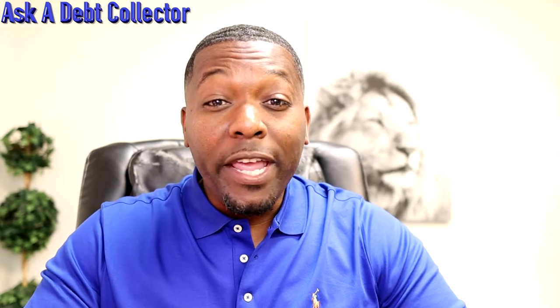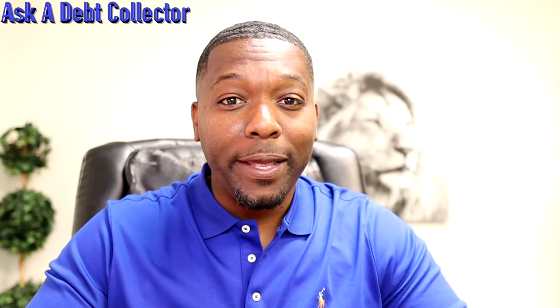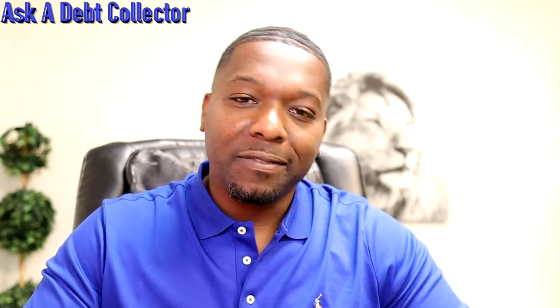Today I want to talk about when you should buy a trade line and how to do it. My name is Jay and welcome to Ask a Debt Collector. I've been in the debt collection industry for over 15 years. I've done it all from skip tracing to collecting to management, and I've owned two debt collection agencies. For the past eight years, I've been the go-to guy for friends and family for questions regarding debt and credit.